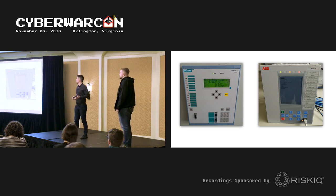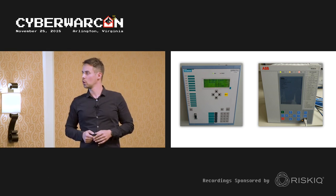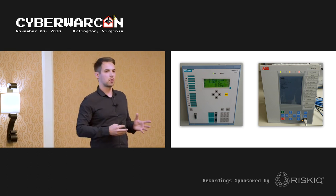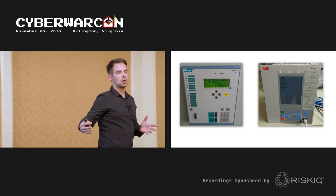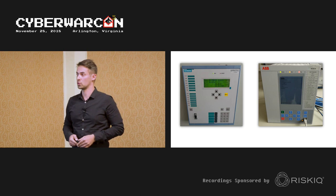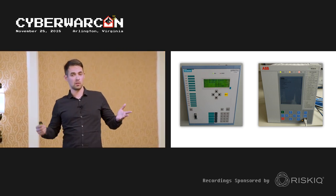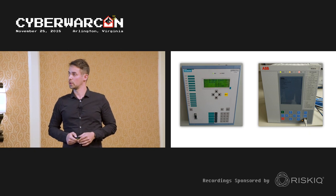The most interesting part about the Industroyer attack was the large contrast between the capability of the malware and its actual effect. With a cyber weapon of such high caliber, causing a blackout of around one hour around midnight is probably not the worst the attackers could have done. Kudos to the Ukrainians at Kyiv Energo for recovering so quickly.